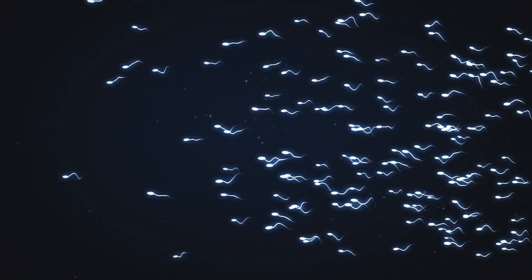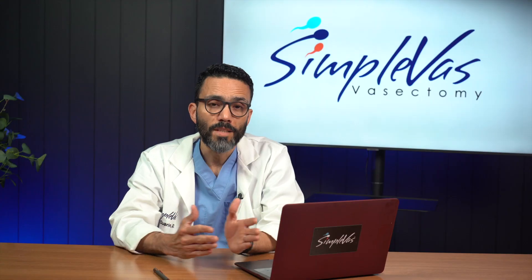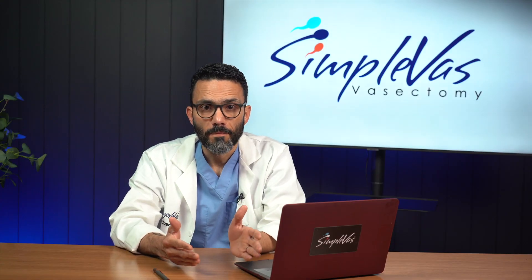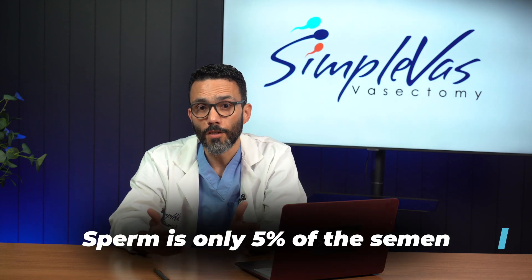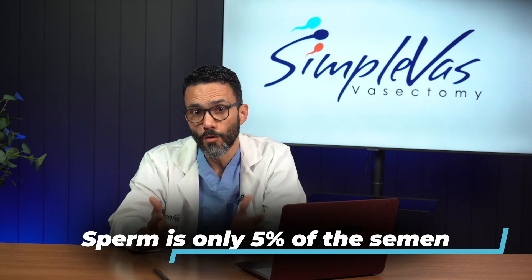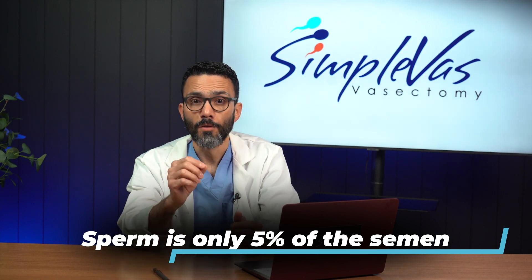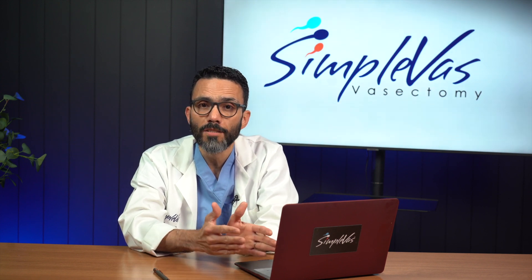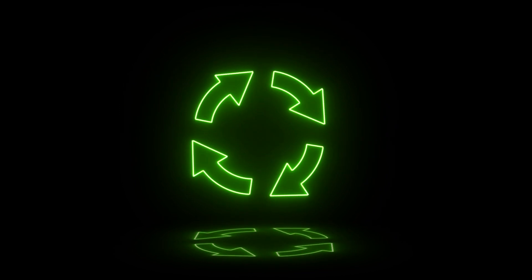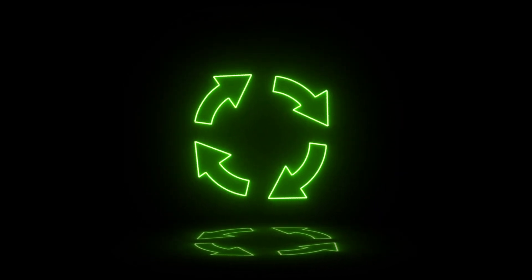By doing this, the sperm does not disappear, but simply does not make it into the semen. Therefore, sperm continues to be produced. When the sperm does not reach the semen, they remain inside the scrotum. This is a very small amount of fluid — sperm represents only 5% of all the semen that is ejaculated. Your immune system recognizes that the sperm are outside the ducts, and creates a reaction to contain and recycle them. This is what generates the sperm granuloma.